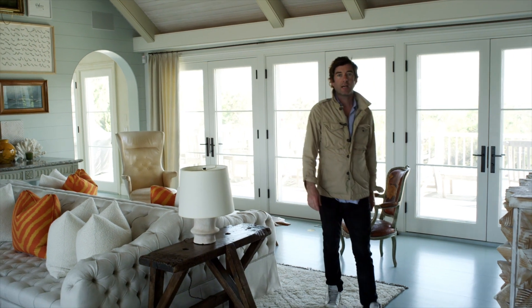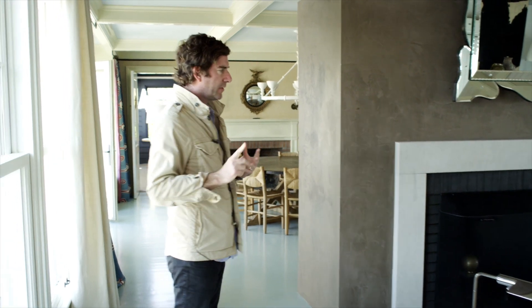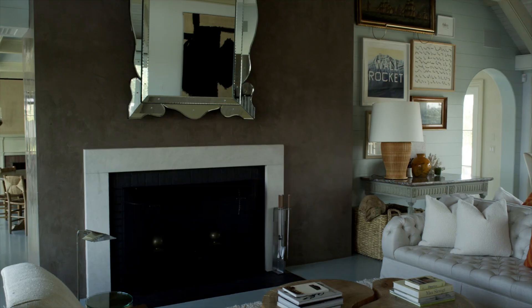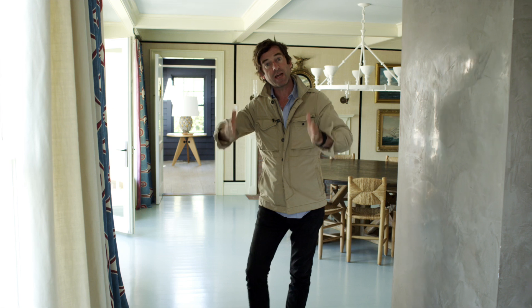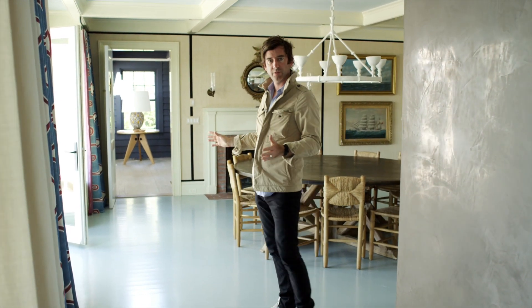My name's David Netto, and I would love to show you a beautiful beach house. I'll tell you about the first idea I had for this house on the main floor where we are, divided into zones. The way I did that was to paint the floors light blue in the living room, dining room, and public spaces upstairs.